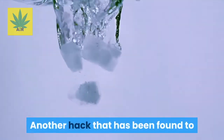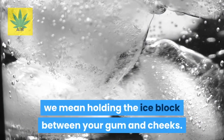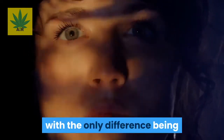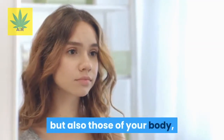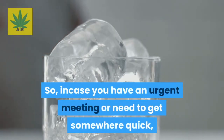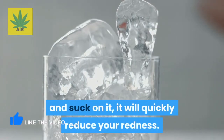Another hack that works great is drinking a cold drink or placing a small ice cube in your mouth — specifically holding the ice block between your gum and cheek. This works the same way as cold water on your face, with the difference being that you are contracting not only your face blood vessels but also those of your body, meaning your redness will go away temporarily and very quickly. So in case you have an urgent meeting, just put a small ice cube in your mouth and suck on it to quickly reduce your redness.